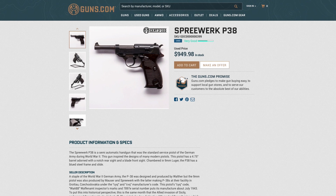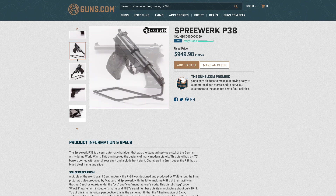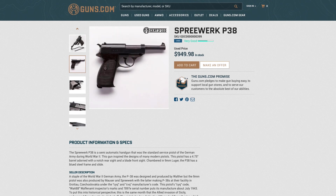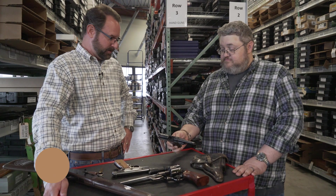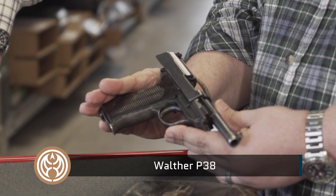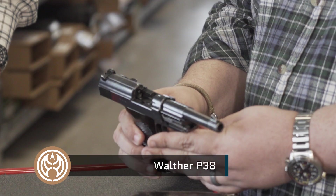But something people don't consider is something more like a P38. There are millions of these floating around. What kind of P38 is this? That's an early Waffenamt-stamped example — it's a '42, which, in the world of wines, that's a good year for a P38.